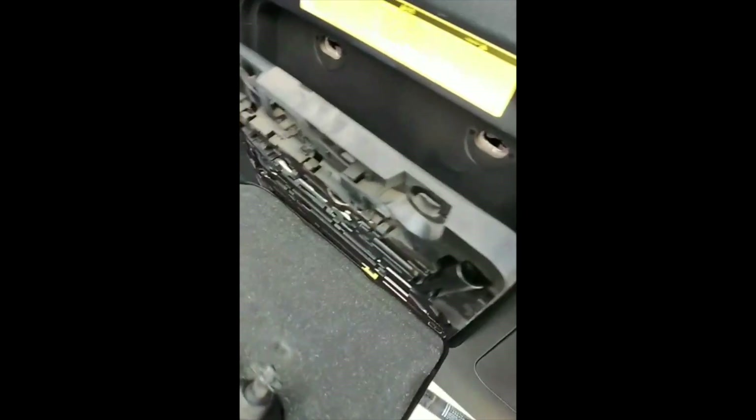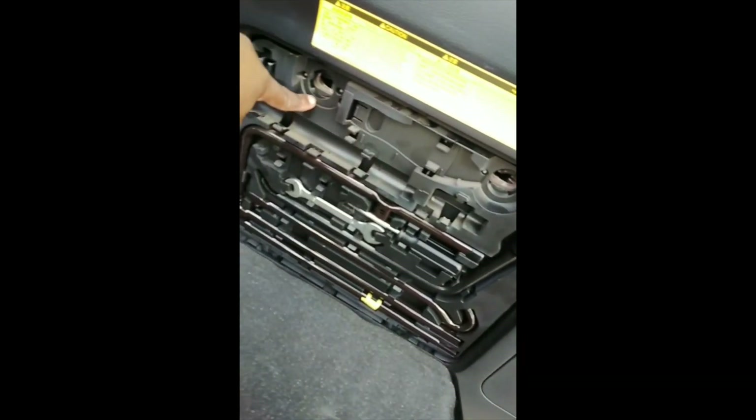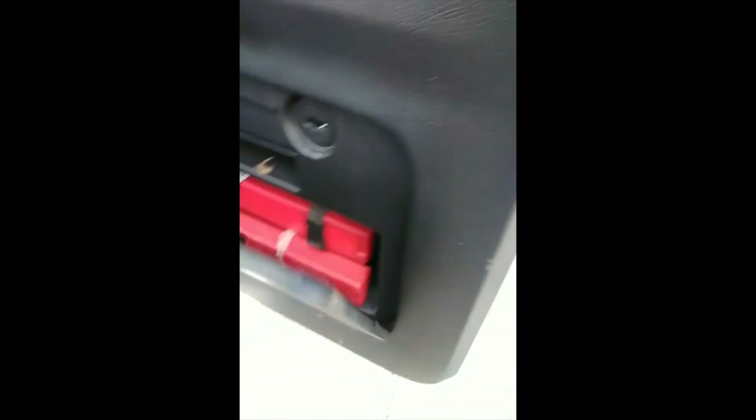Parcel tray present and still works fine. Jack present. Electric seats work. Tools present. Spare wheel present.